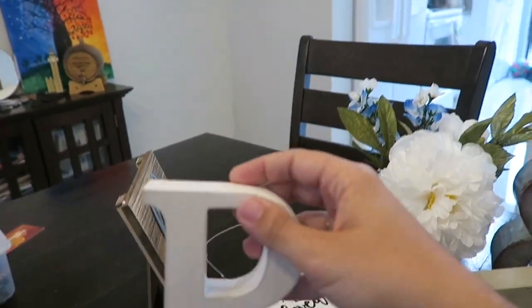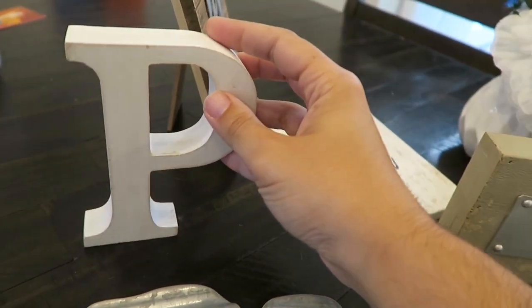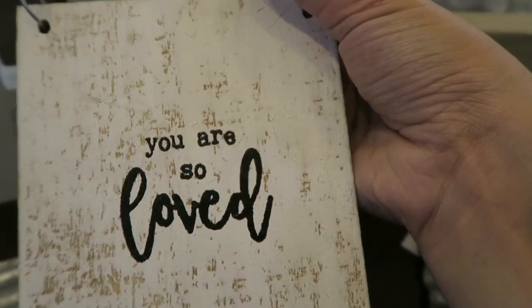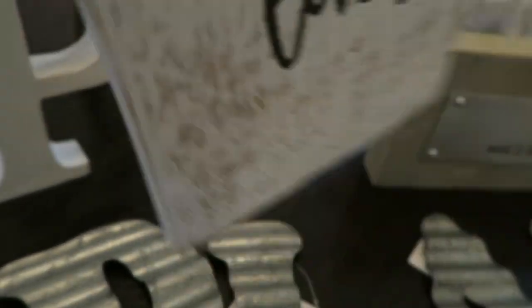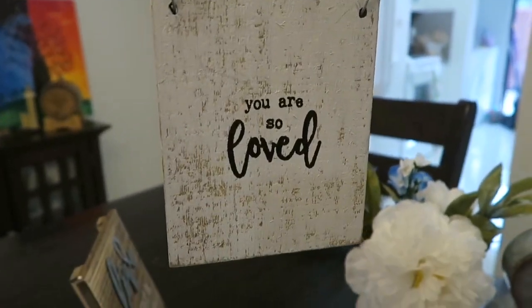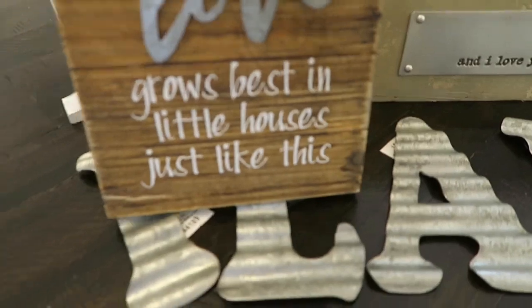I got this small 'P' and I actually want to put it up with the cross that's hanging there. It's a bit bigger than I thought for that space, but I think it'll still look cute. Then this little piece that says 'You Are So Loved' — I'd love to put that in the kids' bathroom. I just think it'd be really cute there.